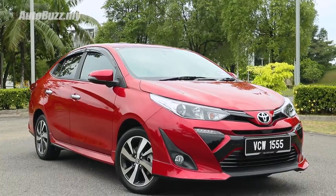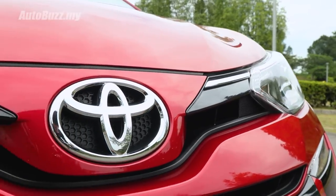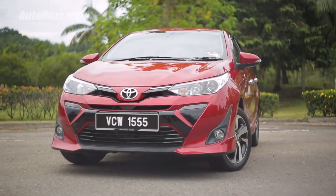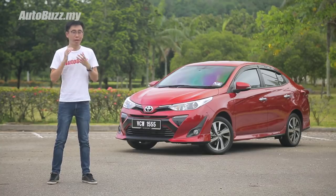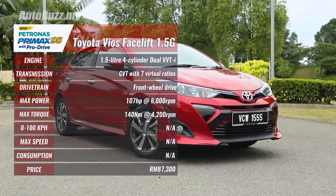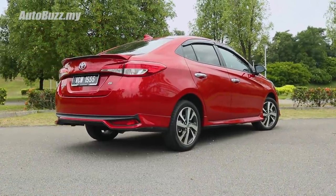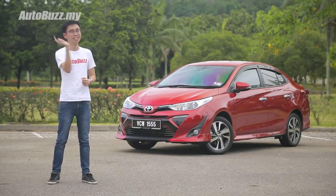The bigger picture is that the improvements and refinements Toyota has made to the facelifted Vios make this a very strong contender in the B-segment sedan space. If you're looking for a comfortable, spacious, and practical family sedan, this should be right at the top of your list. But if you're looking for something more dynamically capable and sharper to drive at the limit, then probably not. For more information on the facelifted Toyota Vios, log on to autobus.my.